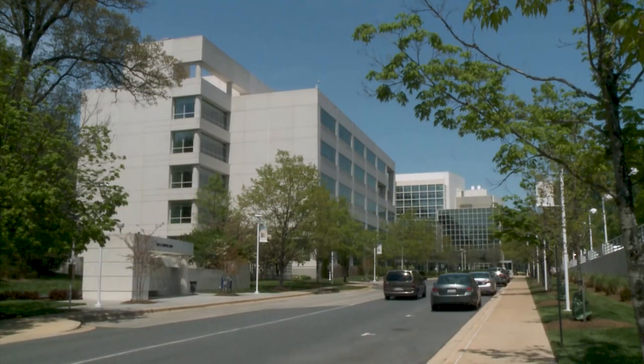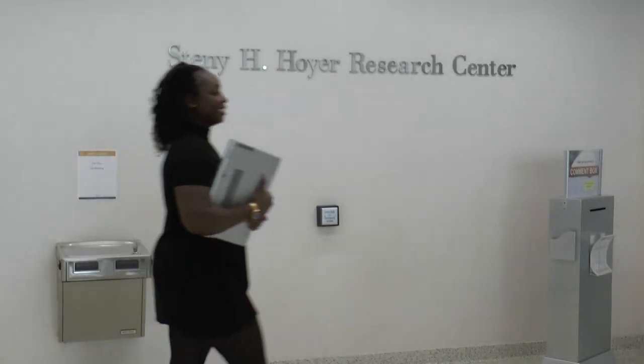When a researcher arrives at Archives II, they will first be directed through the security checkpoint and then to researcher registration if they are a first-time researcher. They will complete the registration process by presenting a government-issued ID, having their photo taken, and receiving their researcher ID card. They are now ready to enter the research complex.